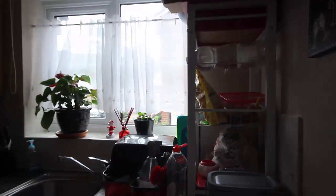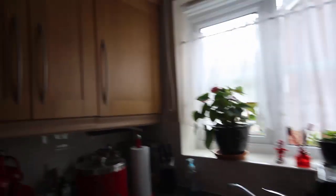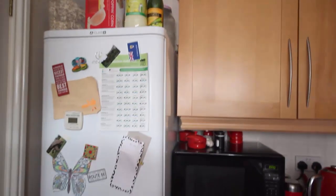We're just coming into the kitchen here. We've got the washing machine and we've got a nice small kitchen with a gas hob and an electric stove under. We've got a large fridge freezer and we've got a good range of cupboards with extractor fan.